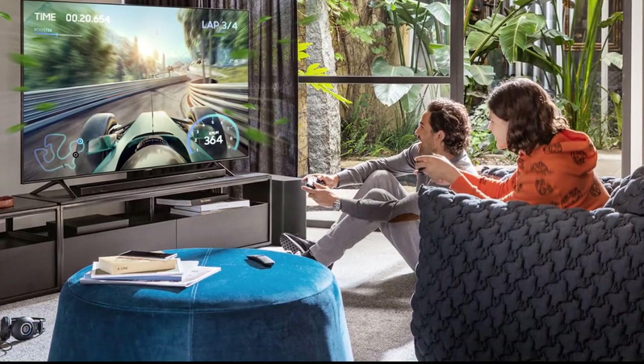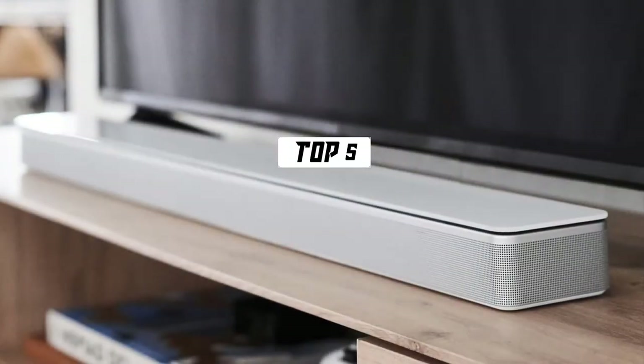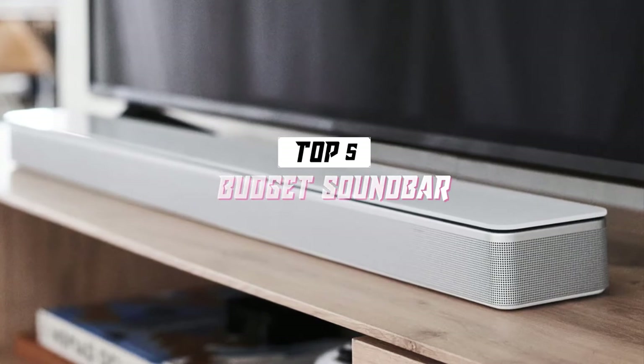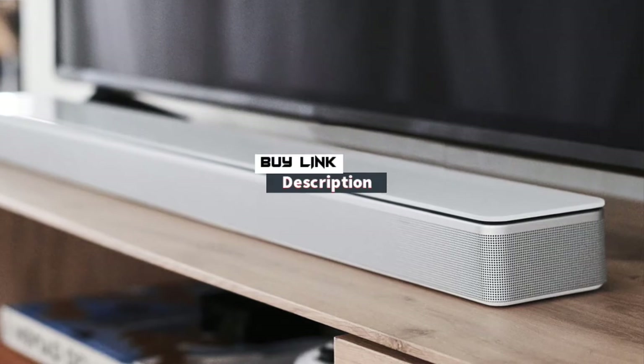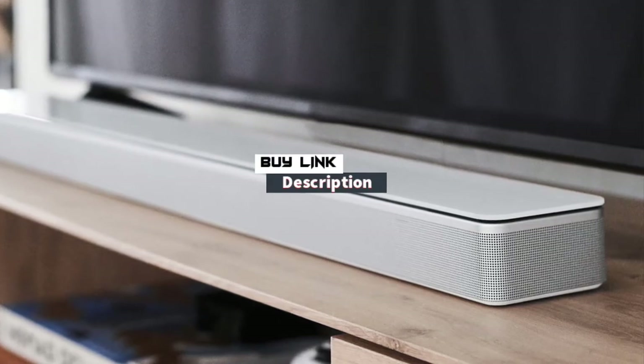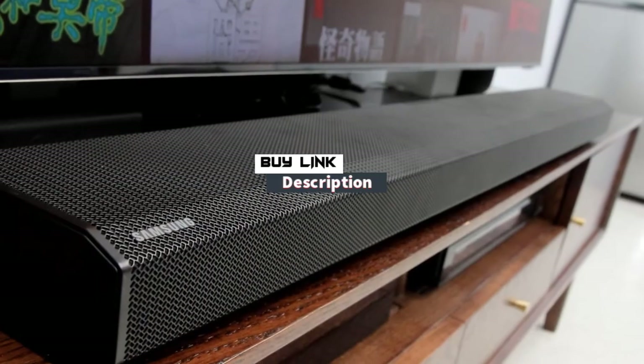In this video, we will break down the top 5 best budget soundbars in 2021. Click the link down below to see more information and the latest price update. Let's get started.